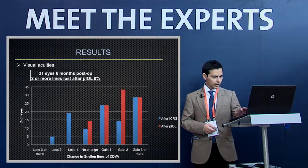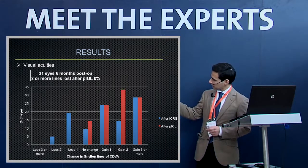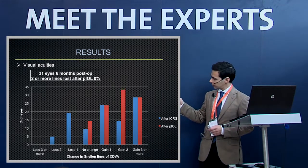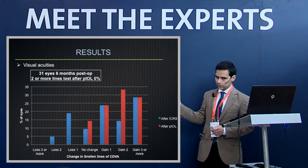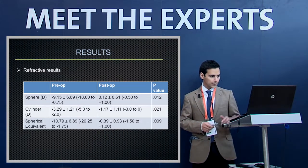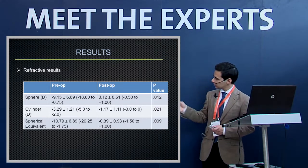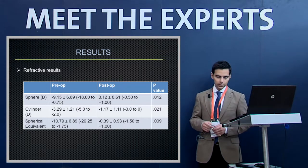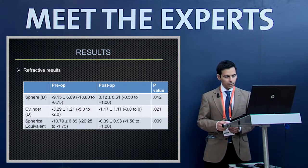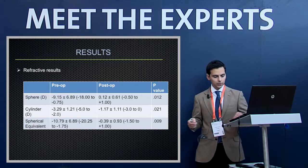After ICRS, some eyes lost one or two lines of visual acuity, but after phakic IOL implantation, all eyes gained lines or stayed the same. Refractive results were very good: sphere, cylinder, and spherical equivalent all improved with statistical significance.